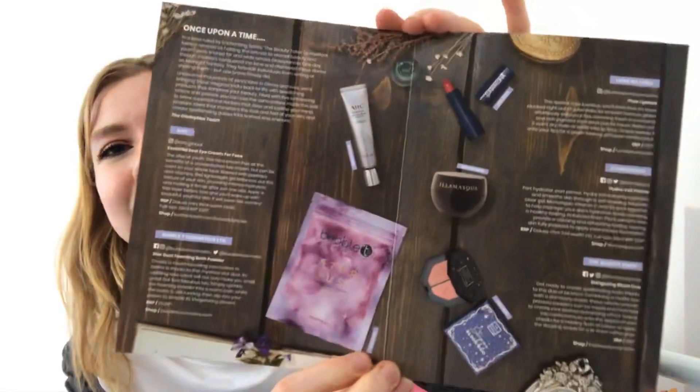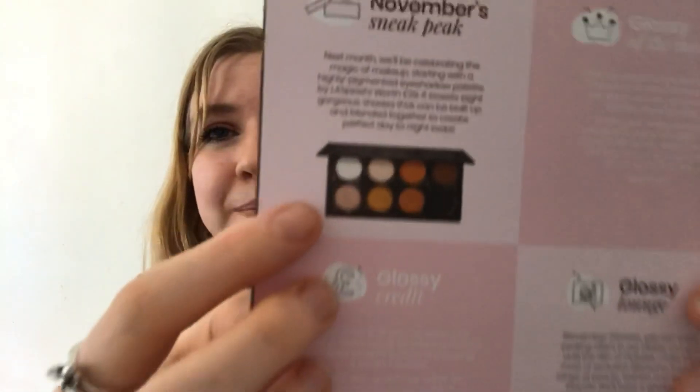Inside it tells us what is in the box and more about each product. The November sneak peek looks really good — it is a palette. Next month we'll be celebrating the magic of makeup, starting with a highly pigmented eyeshadow palette by LA Splash worth £29. It boasts eight gorgeous shades that can be built up and blended together to create perfect day-to-night looks. I love these colours, perfect for this time of year.